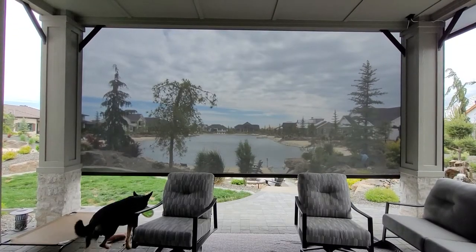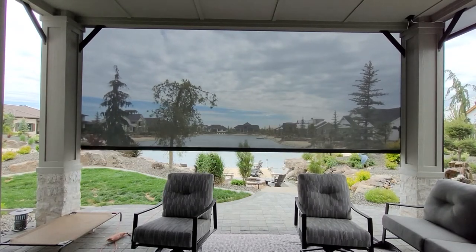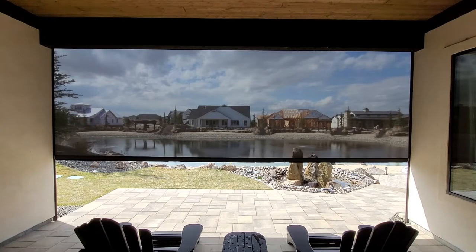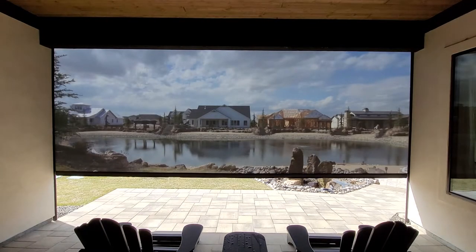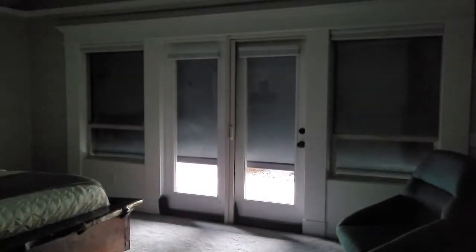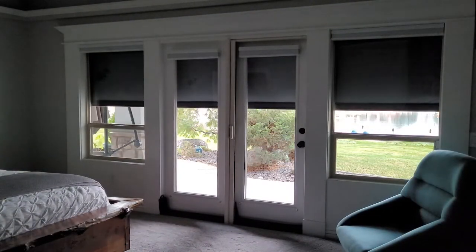Solar shades come in 10, 5, 3, or 1% openness, meaning they allow 10, 5, 3, or 1% of the light to penetrate through. We have noticed that usually a 5% openness is the happy medium because you can still have your view from within while the patio is shaded. They also come in blackout, which may be a good option to truly black out your home or theater because it doesn't allow any light gaps to bleed in.